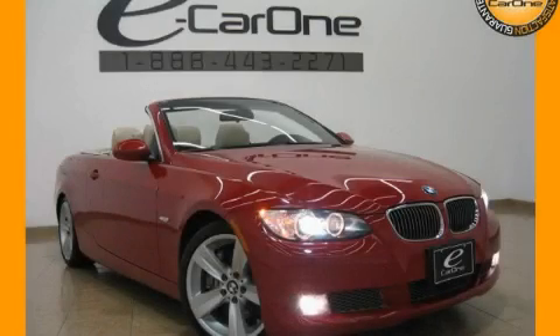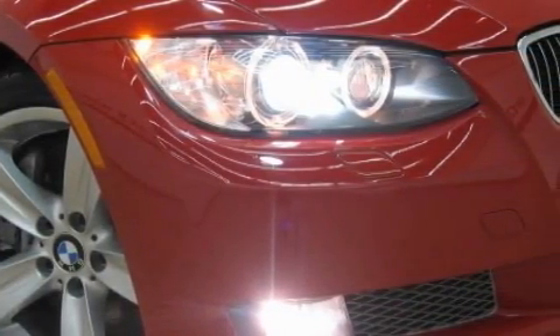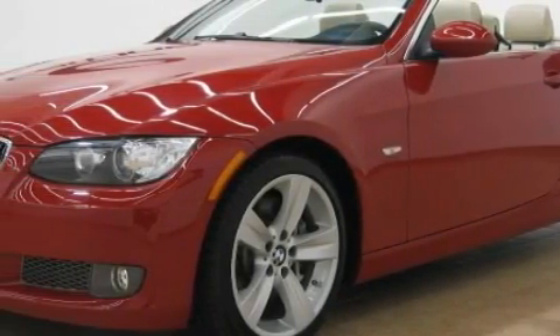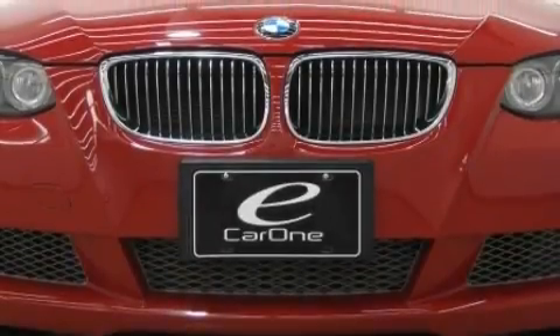This is a 2009 BMW 3 Series, a great fit and finish. Complementing this BMW's contemporary styling is a stunning array of desirable features, which include adaptive cruise control, heated front seats, a premium audio system, a CD player, and side curtain airbags.